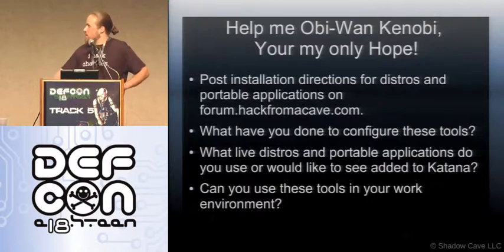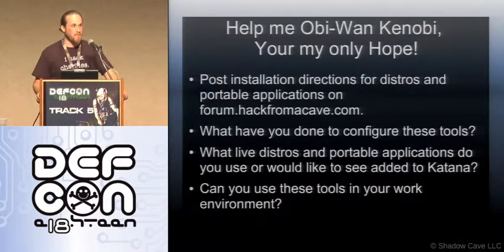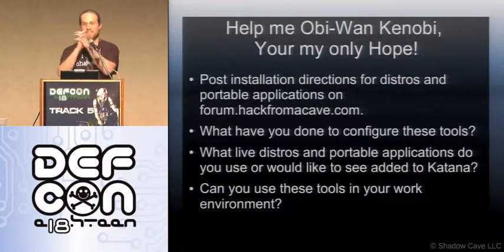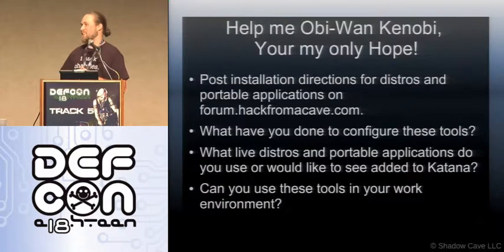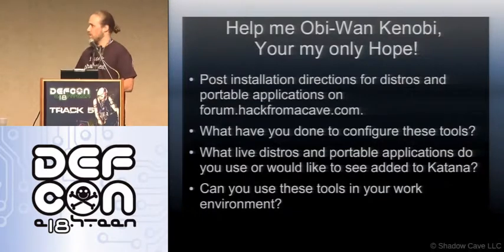If you want to help, recommendations are welcome. If you want to recommend tools, that would be awesome. Especially if you want to work on scripts to add distributions, thank you so much, because that's the most time-consuming thing I'm sure that I ever work on. If you have tools that you are writing that run portably, let me know — I'll check into it.